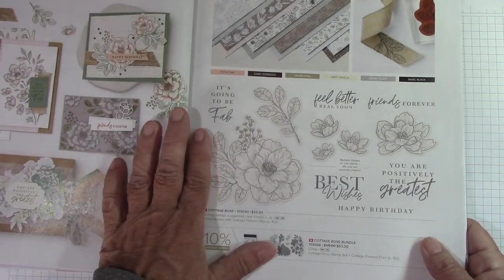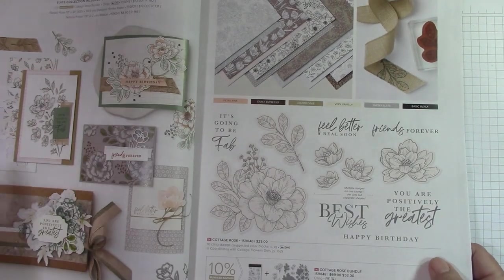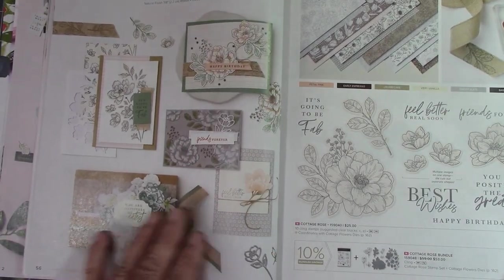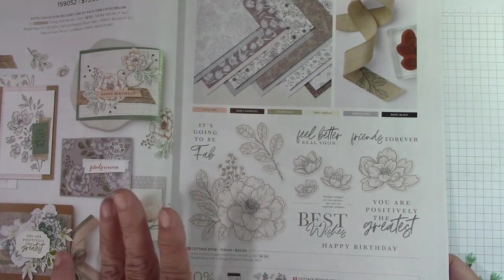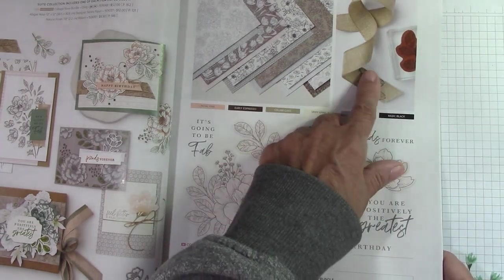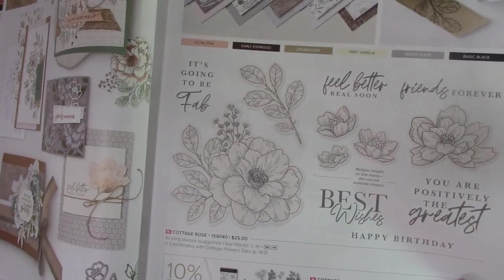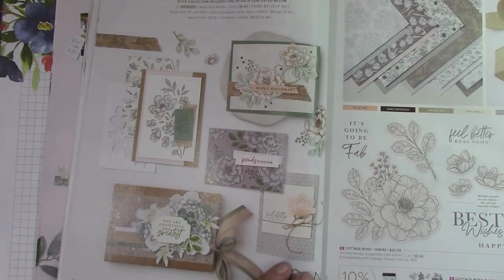Abigail Rose — oh, here's that ribbon. I knew it went with something. Abigail Rose Sweet Collection — this is elegant as can be. I feel like this paper in petal pink and early espresso is just going to be so elegant. It goes with very vanilla. This ribbon right here you can stamp on, and I think that is going to be so much fun. It has some wonderful dies. This is really, really a very, very elegant set.